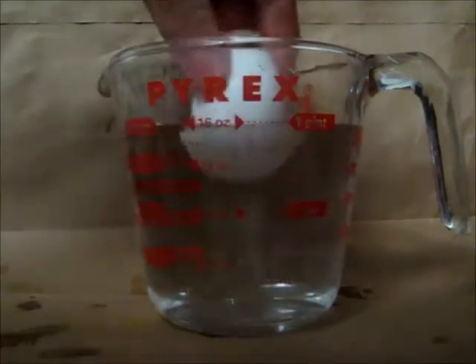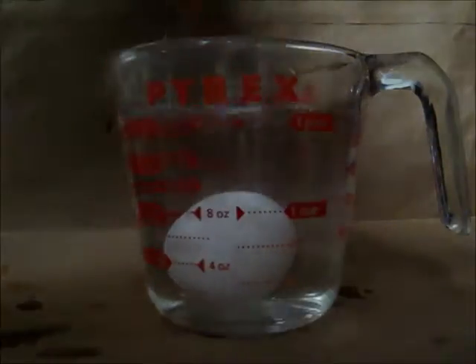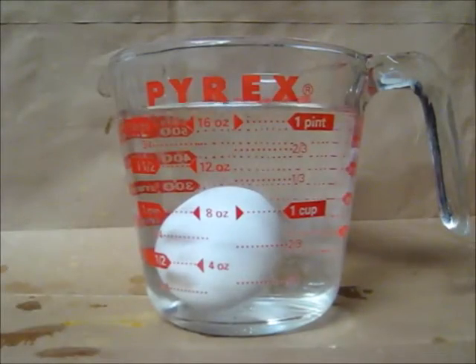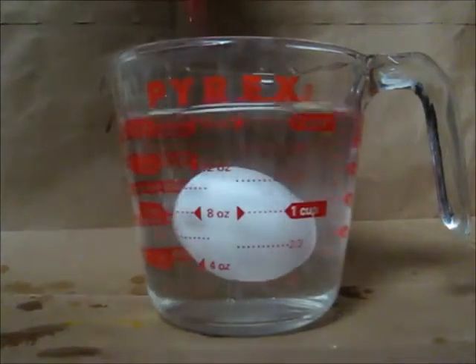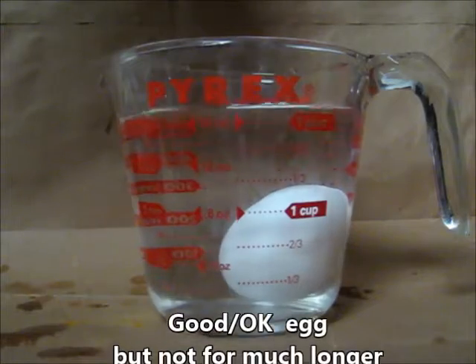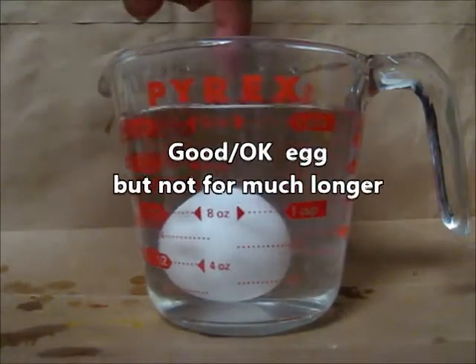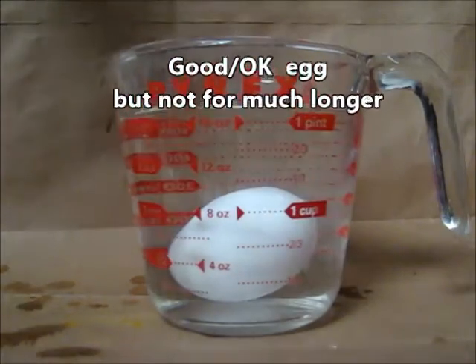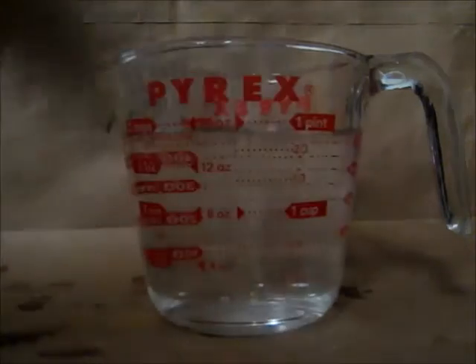Let's do this egg. See, it's kind of floating just a little bit — see where it's kind of floating? Good egg, but not going to be good much longer.